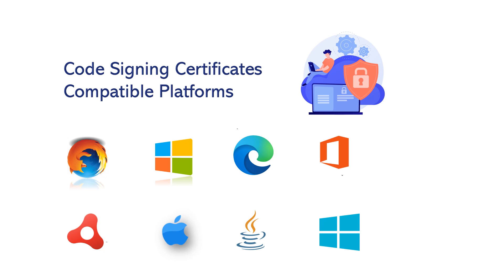Code signing certificates are compatible with multiple platforms such as Mozilla, Adobe, Microsoft Office, VBA, Microsoft Authenticode, Windows, Apple, Java, and more.